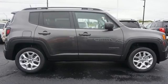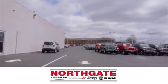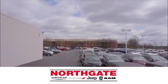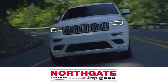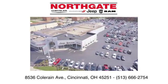See it for yourself when you take it for a test drive. In the showroom or on the lot, shop our incredible selection and low prices at Northgate Chrysler Dodge Jeep Ram. You make the drive, and we'll make you happy.